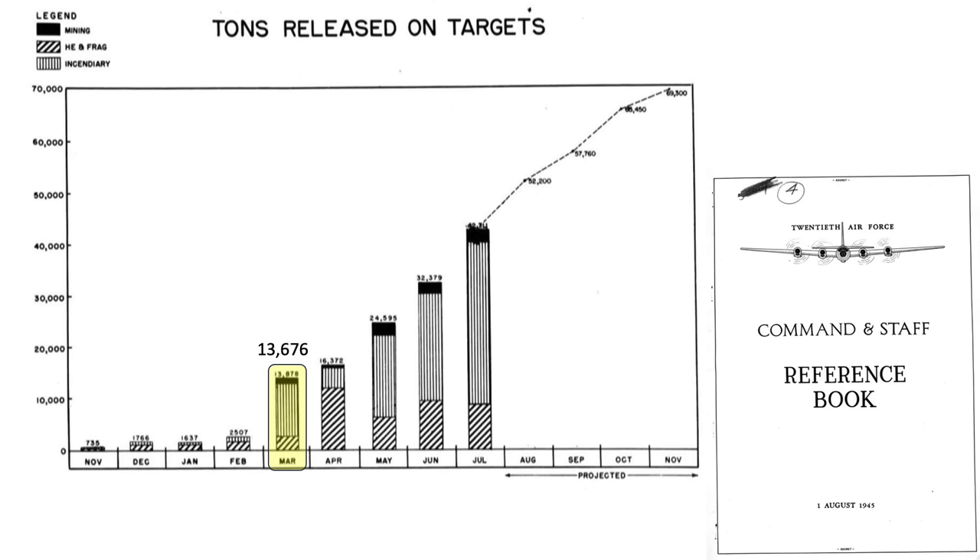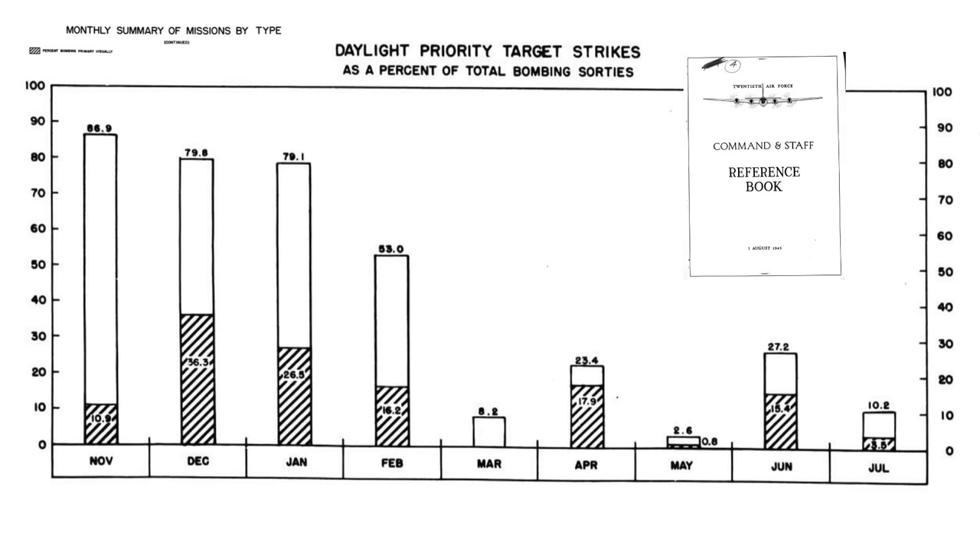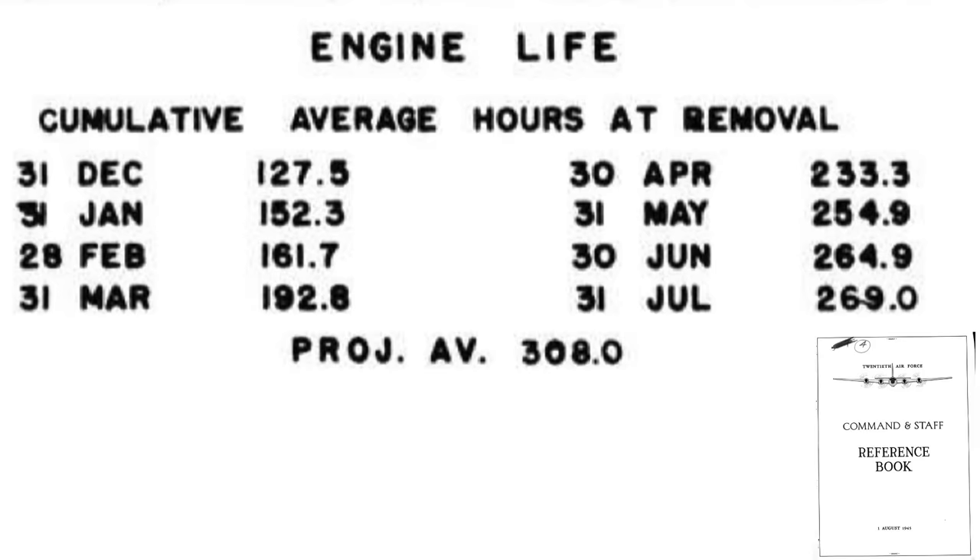Enemy aircraft attacks per B-29 over the target dropped by orders of magnitude. In February 1945, 2.5 Japanese interceptors were attacking each B-29 over the target; just a month later, this value dropped to 0.2. The average engine run time to overhaul also doubled, from 128 hours in December 1944 to 265 hours just six months later.